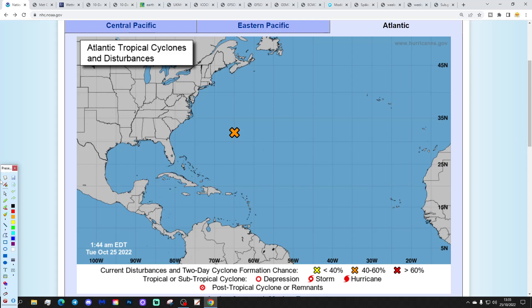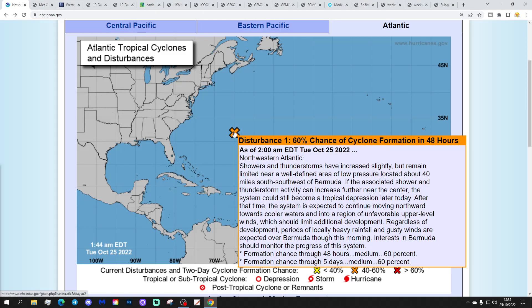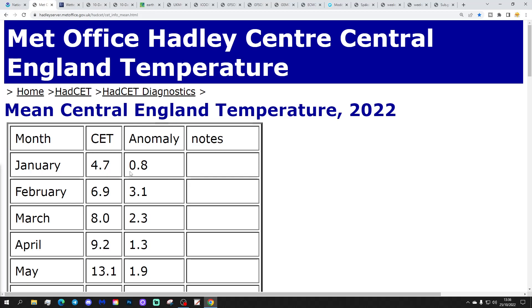Let's start off in the Tropical Atlantic. We've got a disturbance area that has gone orange. This is disturbance 1 — a 60% chance of cyclone formation in the next 2 and 5 days. Showers and thunderstorms have increased slightly but remain limited near a well-defined area of low pressure, located around 40 miles south-southwest of Bermuda. The system could still become a tropical depression later today, but is then expected to move northward toward cooler waters and unfavorable upper-level winds. So it looks like it could become a named tropical storm but will probably be quite short-lived.